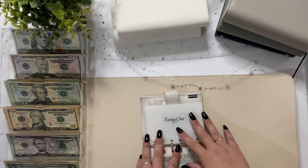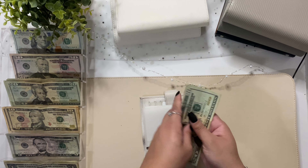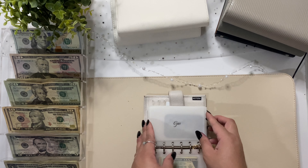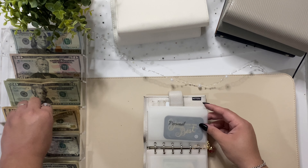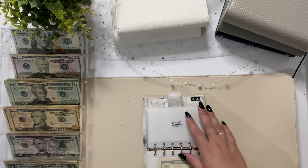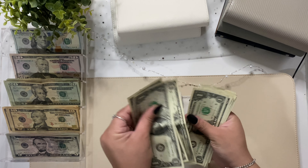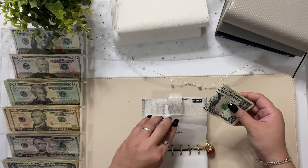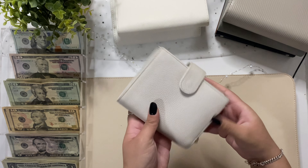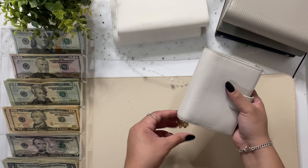Eating out is getting $50, so we're going to do two $20s and a $10 — so $20, $40, $50. Gas we already pumped. Personal is getting $10. Coffee is getting nothing, tips is getting nothing, and then buffer is getting $5 — one, two, three, four, five. We are good to go on our wallet and I'm excited about that.